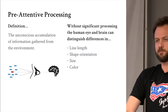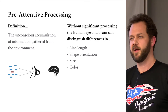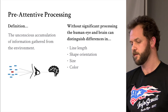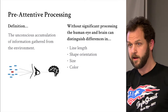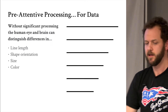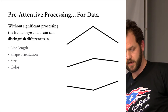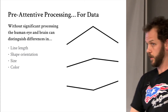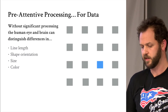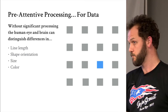What tools do we have at our disposal? We want to access the user using pre-attentive processing — put data in front of people and shoot it right through their eye into their brain without them having to think. Without significant processing, the human eye and brain can distinguish differences in line length — like a bar or column chart — shape orientation like a line chart, size like a bubble chart, and color. You'll notice I didn't say radial degrees, so every time you find yourself using a pie chart, that might not be the most accessible choice.